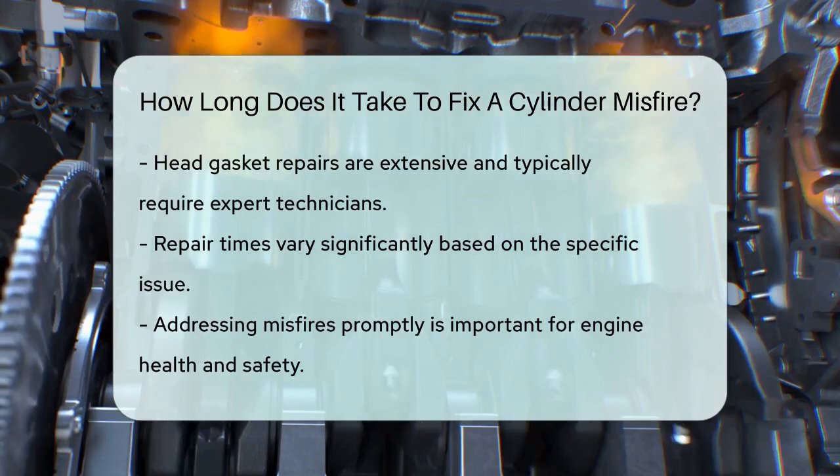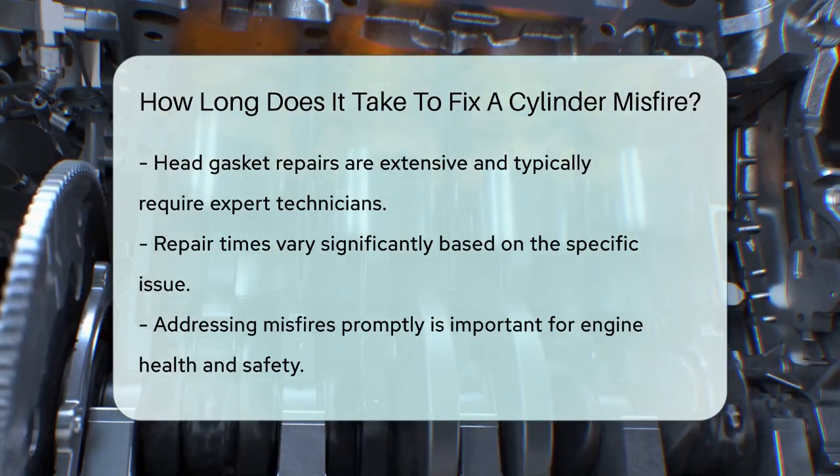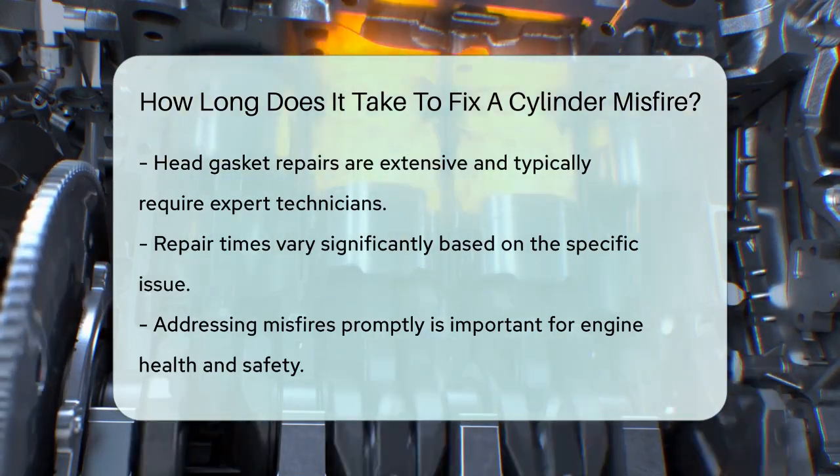Always remember, the sooner you address the problem, the better it is for your engine's health and your safety on the road.